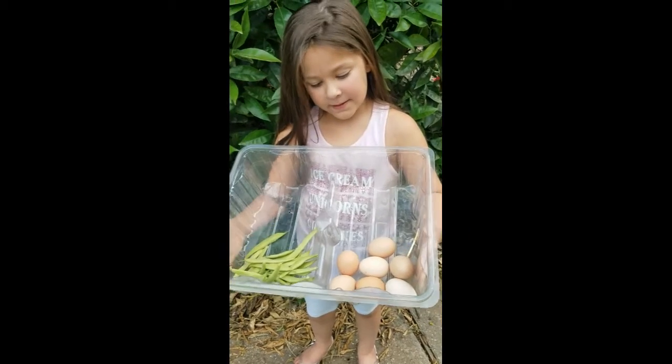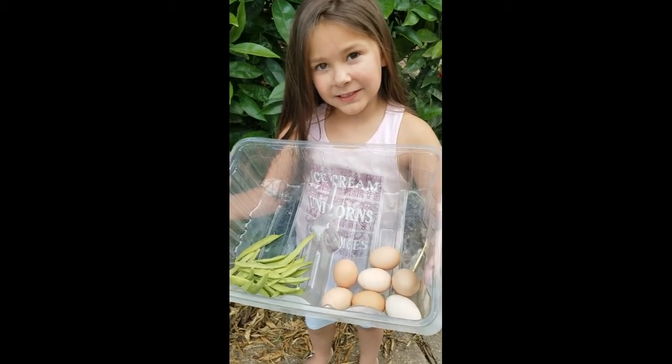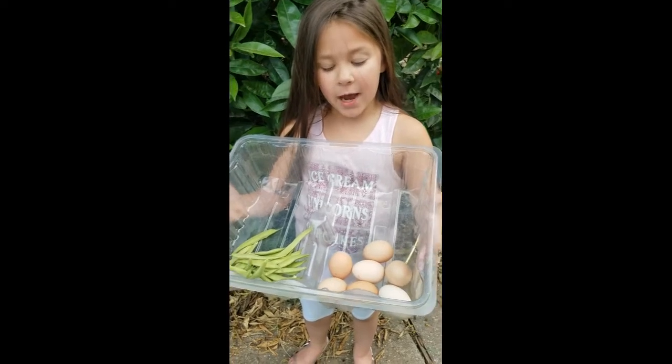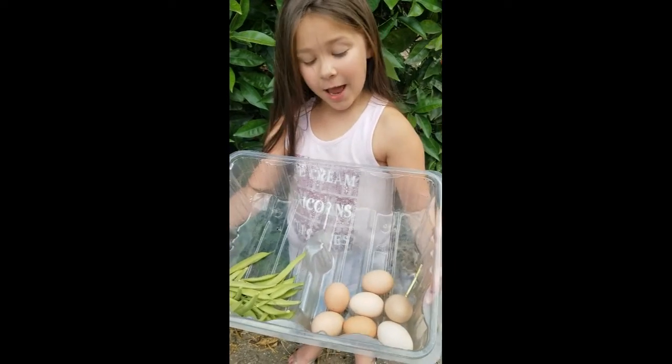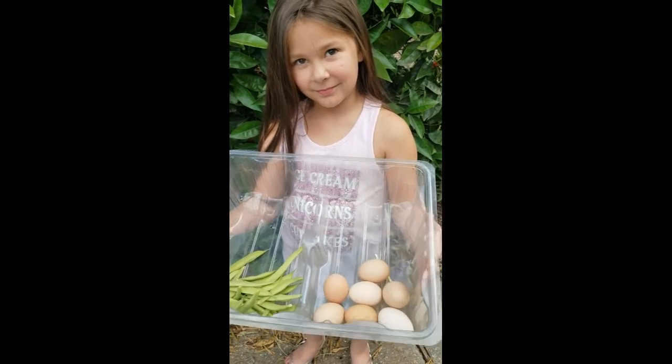How many eggs? Six. One, two, three, four, seven. All the hens laid an egg! And it's actually kind of crazy because that seven eggs is my age. They did that on purpose for you.